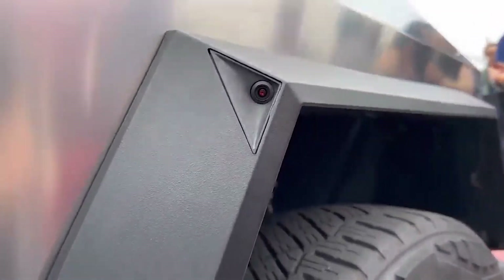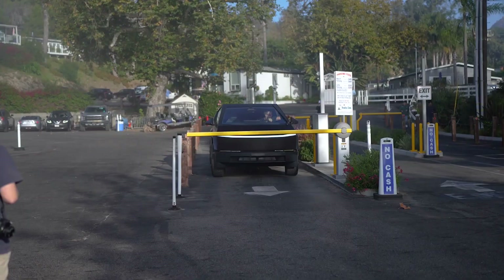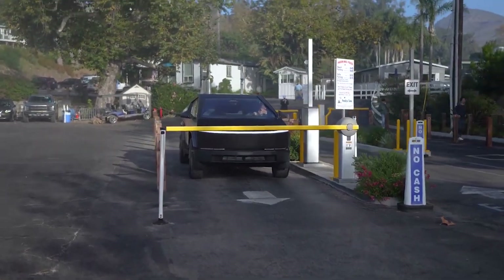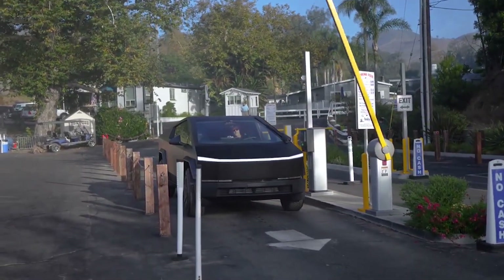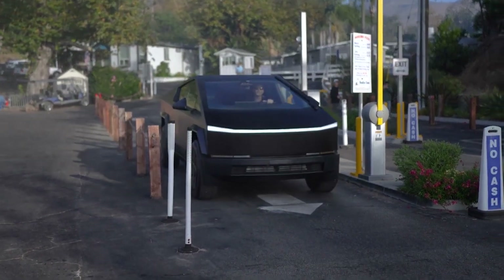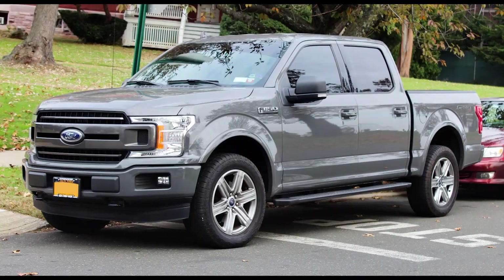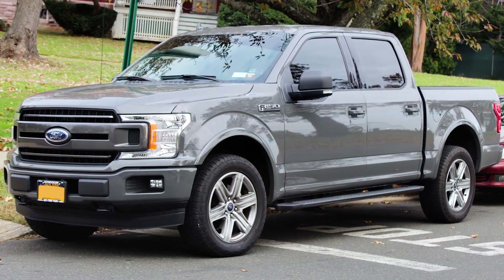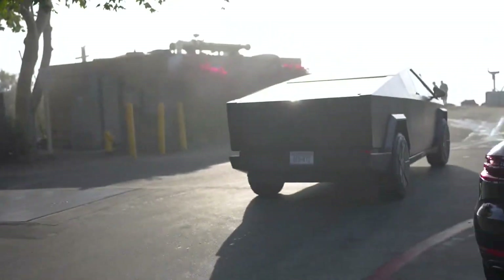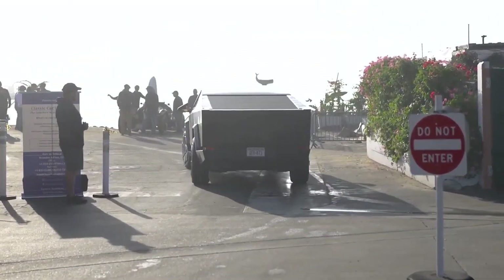Moving down the list, width is just under 80 inches — what seems an intentional choice to avoid regulations that kick in at 80 inches, where trucks are required to have additional lighting for safety. At 70.5 inches in height, the Cybertruck is actually quite short compared to today's trucks. The F-150 Lightning is 77 inches tall, making the Cybertruck a half-foot shorter. The wheelbase is about two inches shorter as well, so the Cybertruck should be slightly more nimble.